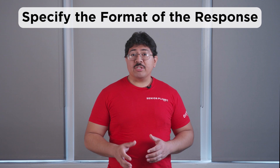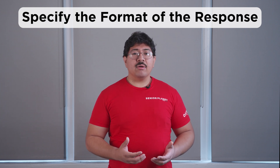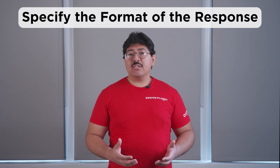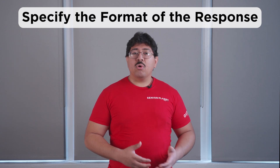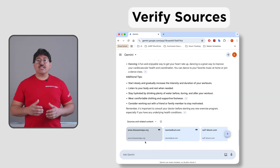Second, specify how you want the response. You might ask for a specific format like a list or recipe, or even a preferred tone or style like as a sales pitch, in simple language, or with a rhyming scheme. Third, ask for and explore the sources the AI chatbot provides to be sure you're getting accurate information.